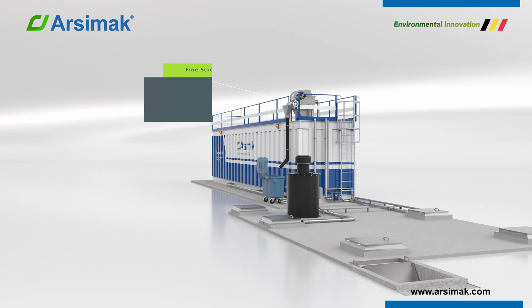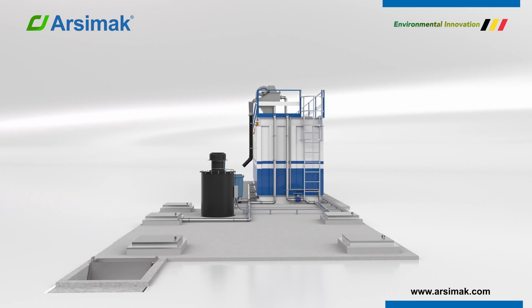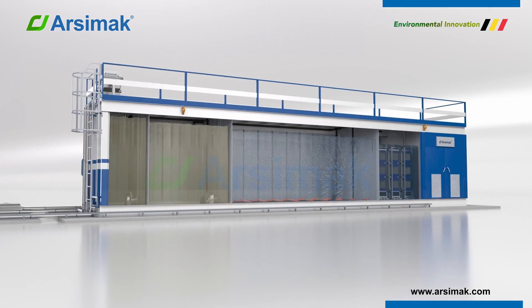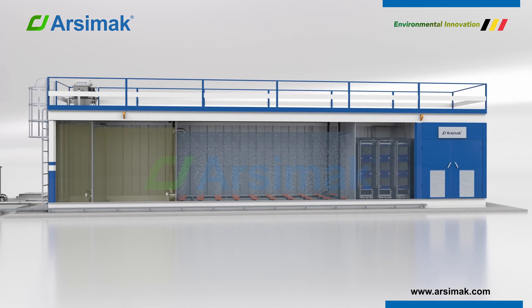The screened wastewater enters the biological treatment stage, where it is mixed with activated sludge. The activated sludge contains microorganisms that break down organic matter and nutrients in the wastewater.